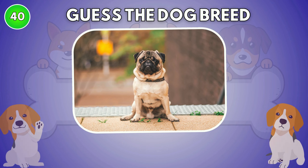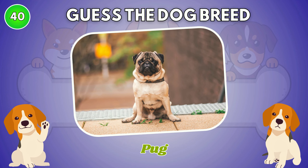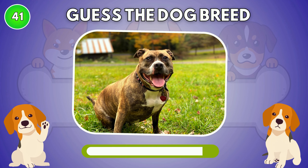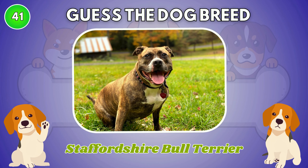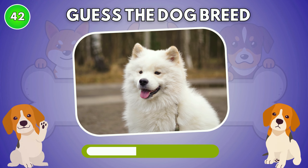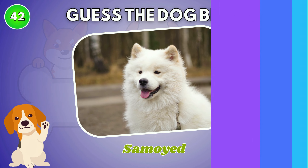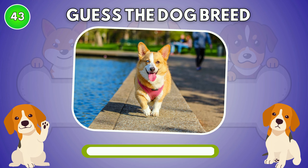What type of dog is this? The answer is Pug. Staffordshire Bull Terrier. Samoyed.